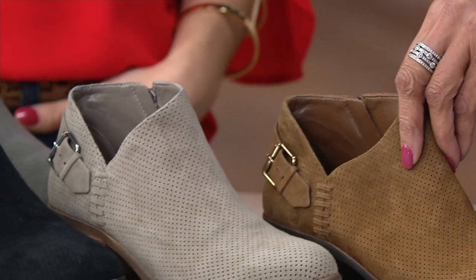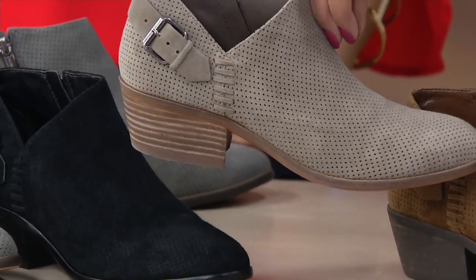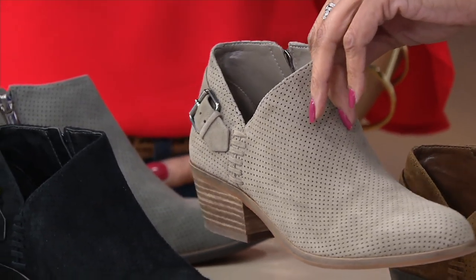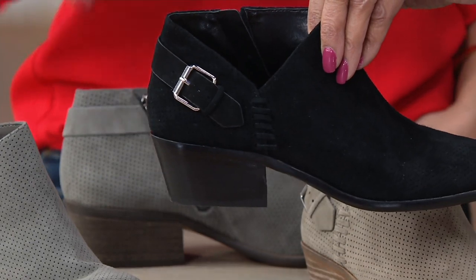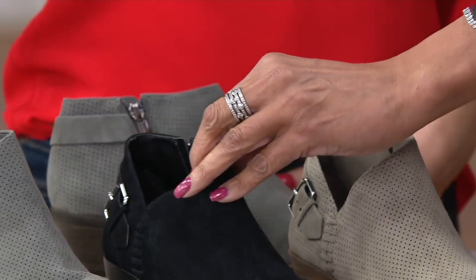And then next to the Pumpernickel, this color is called Foxy. So this is the lighter neutral, kind of like a taupe, but still in that grayish family — but definitely more on the taupe side because we have a gray coming up later. And then we have black, which also has the black heel — so chic. I love how you can really see the silver-toned buckle, so it gives you that detail without it getting lost. That's a good-looking black booty.